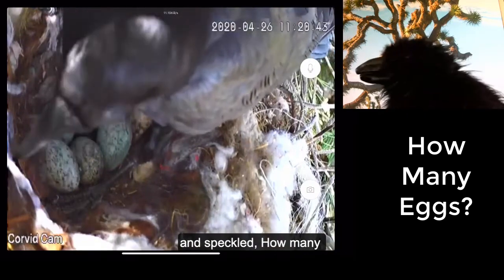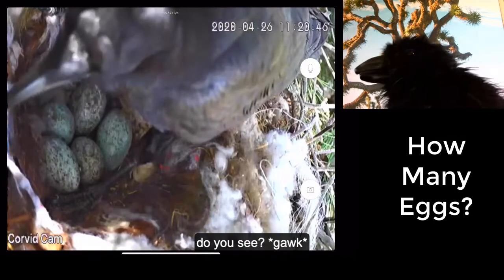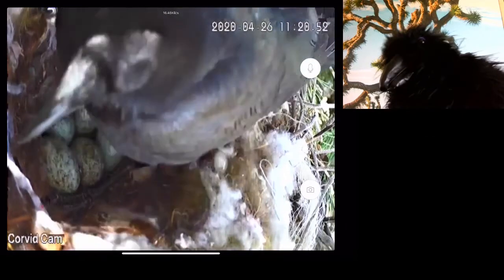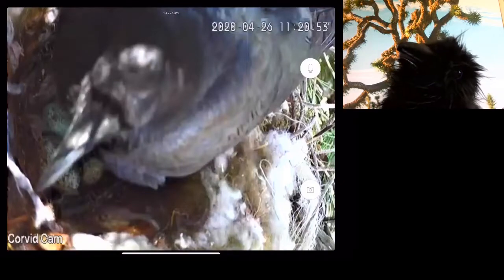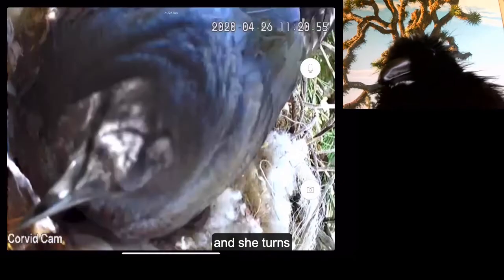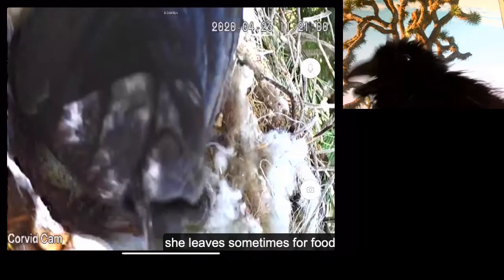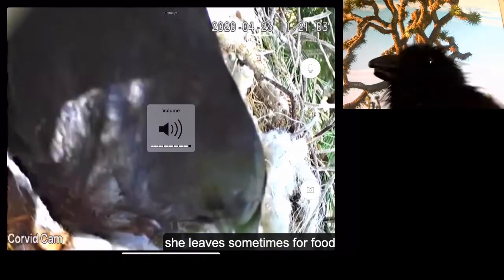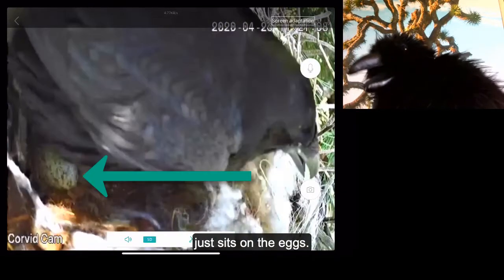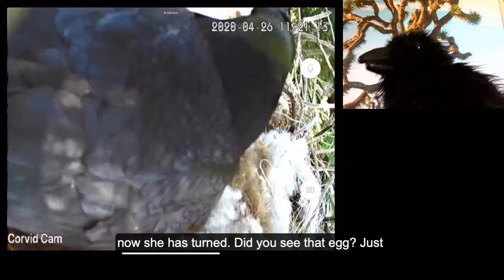The eggs are blue and speckled — how many do you see? And she turns and sits and sits. She leaves sometimes for food, but mostly just sits on the eggs. Now she's turned — did you see that egg just peeking out?